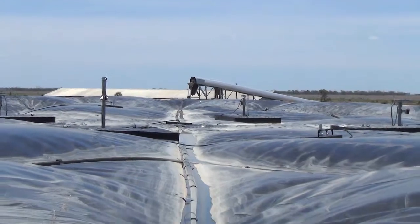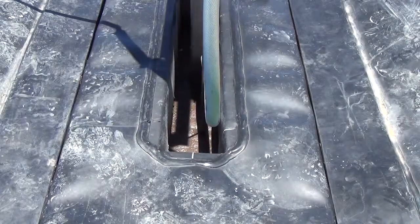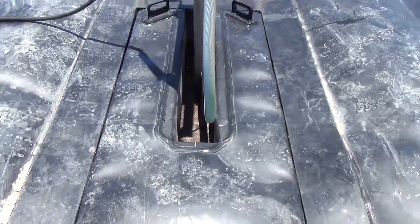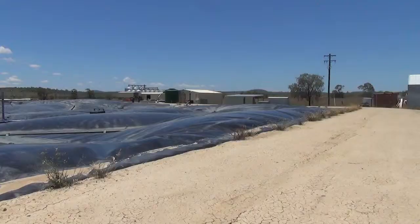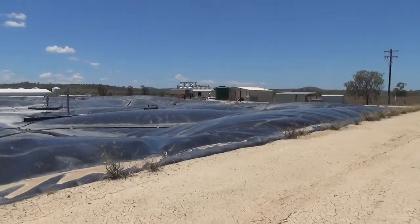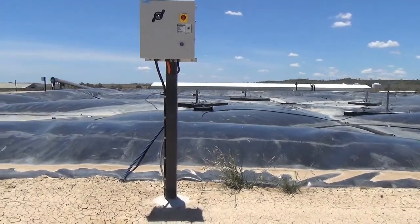From the equalisation tank we put approximately 50,000 litres a day into the digester. It sits in the digester for approximately 30 days, gets mixed twice a day, and then it produces methane gas which is captured inside the vessel — a big cover over the digester.